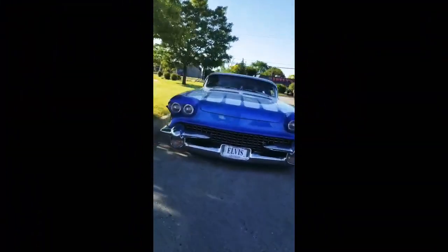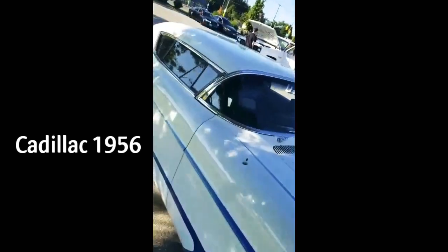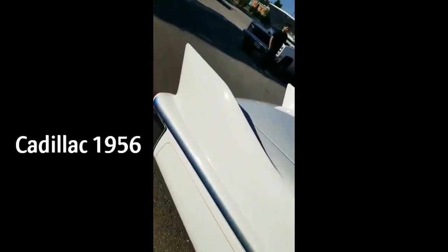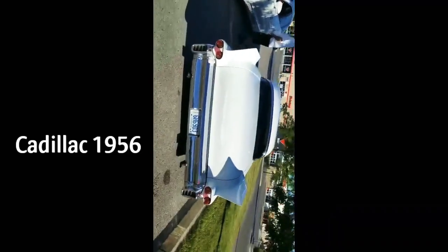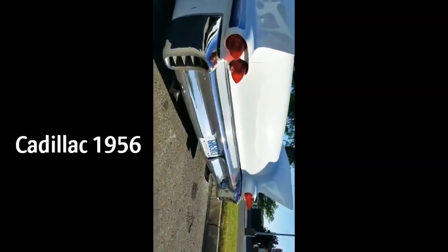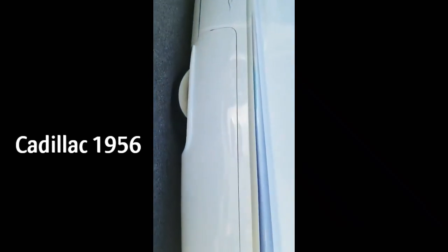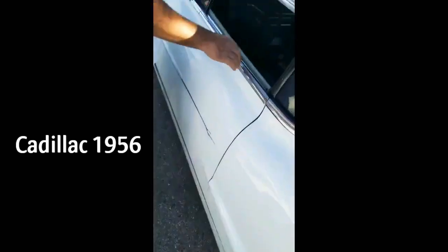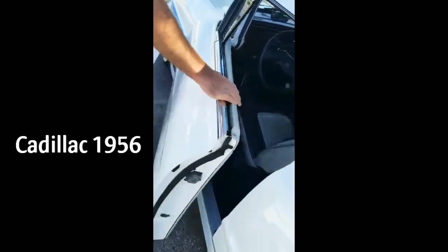Hey guys, you want to see this Cadillac? Is it '56? 1956? Oh my god, what is this? Look at that, how it looks in the back — we have this little sauce right here. See the tire up high right there. Look how it's open — yeah, wow! That's how it looks inside.